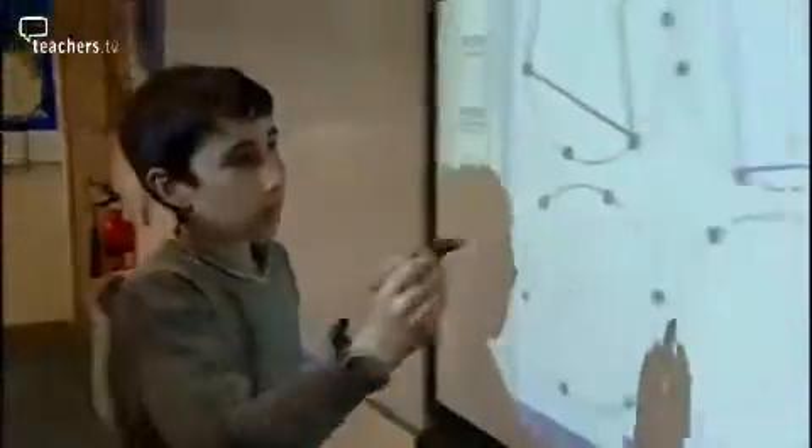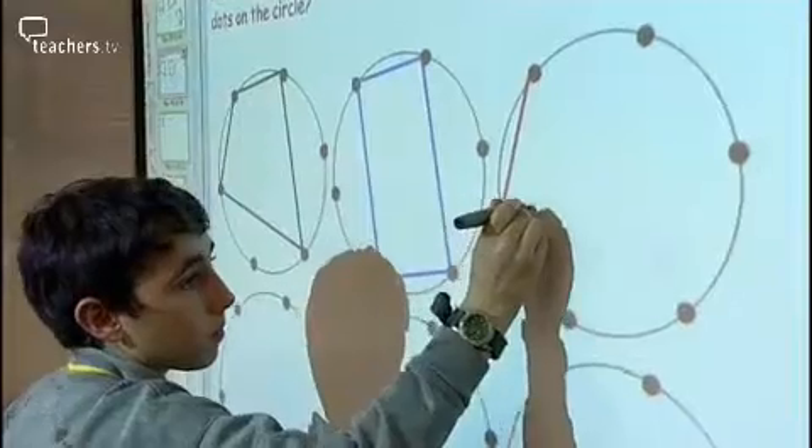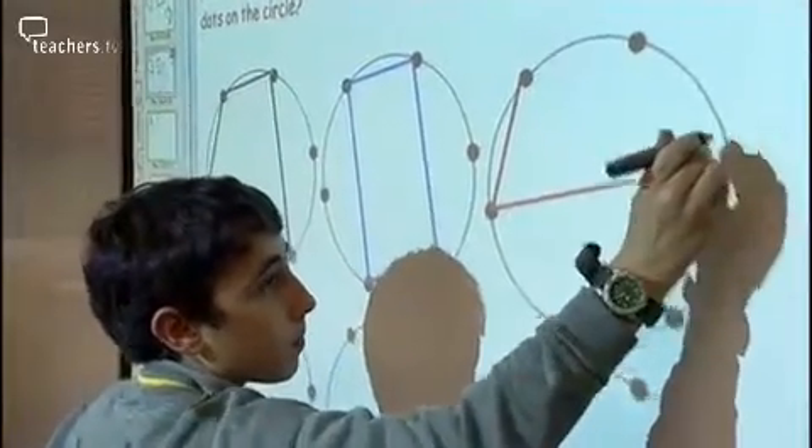This activity is about creating different quadrilaterals by joining points on a circle, with maths teacher Asnat Dozer. She was trying the same activity with two different groups — a very high attaining group and a low attaining group — and her objectives were completely different for both groups.